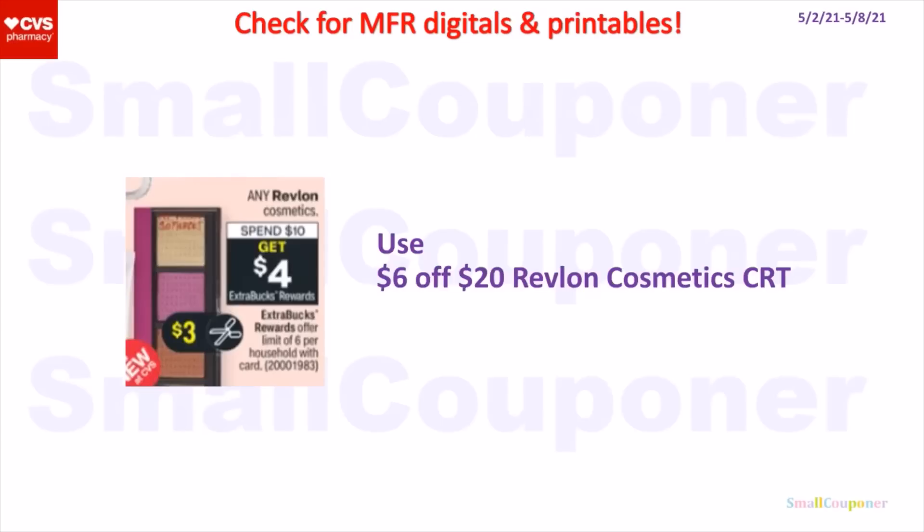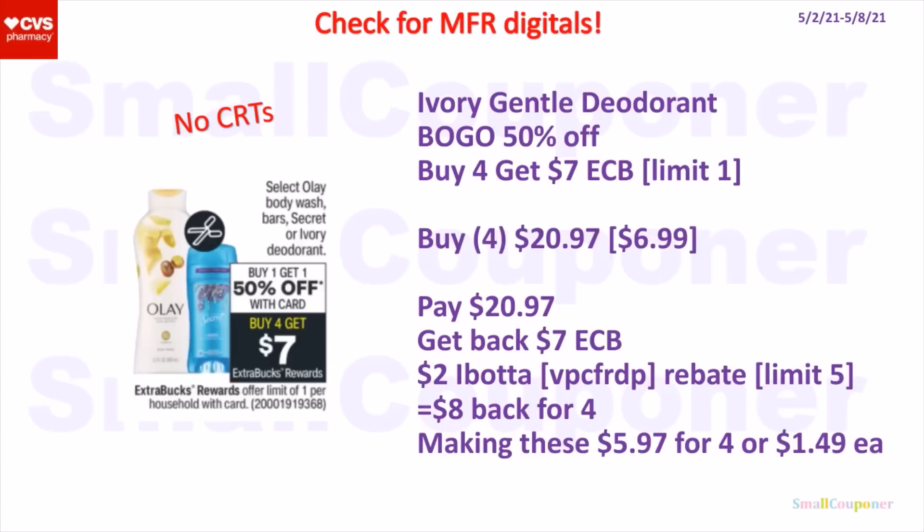The Revlon Cosmetics — spend $10, get a $4 extra buck. I will only do this deal if we get manufacturer digitals and printables. You can use a 6-off-20 CRT on this item. Revlon is also a limit of 6. The Dove Gentle deodorant — BOGO 50% off. When you buy four, you get a $7 extra buck, limit of one. You can buy four of these for $20.97 — they are $6.99 each, second one 50% off. You'll pay $20.97, get back a $7 extra buck. There is a $2 Ibotta rebate for this item, limit of five. My referral code is VPCFRDP — also in the description box below. So get $8 back for buying four, making these $5.97 for four or $1.49 each.